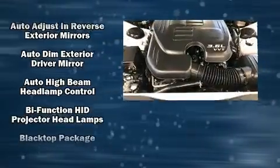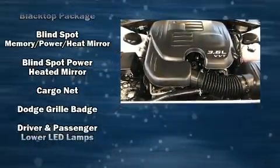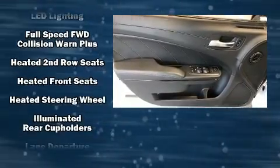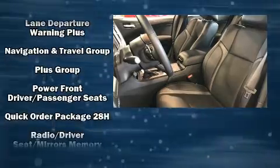Passengers are protected by various safety and security features including dual front impact airbags, head curtain airbags, traction control, brake assist, anti-whiplash front head restraint, ignition disabling, an emergency communication system, and four-wheel disc brakes with ABS.